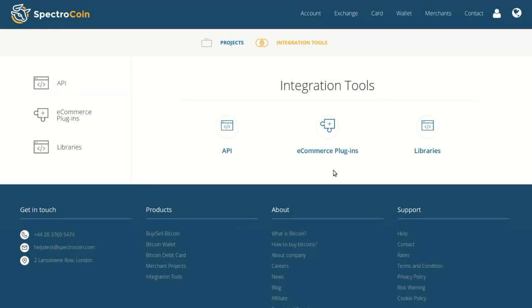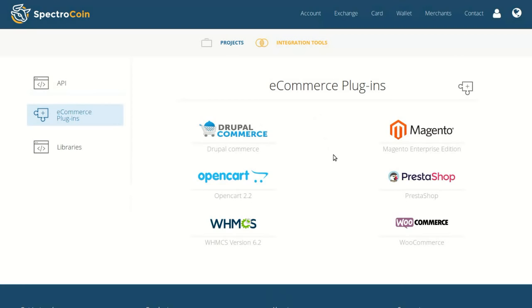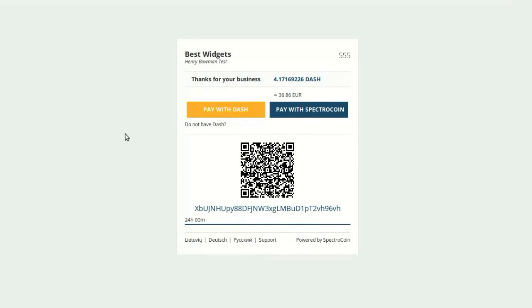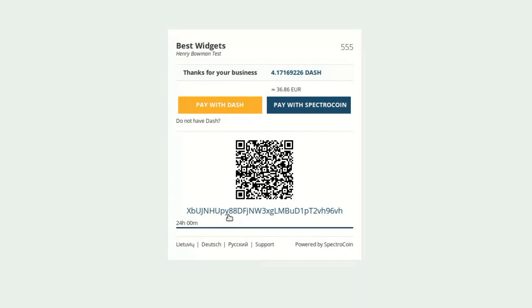The integration process for merchants is available in one of three ways: API, plugin for popular website types like WordPress or Drupal, or via libraries such as PHP or Java. The end result is something you are likely familiar with — an invoice that pops up, à la Coinbase or BitPay, that lets customers pay with Dash on the spot.